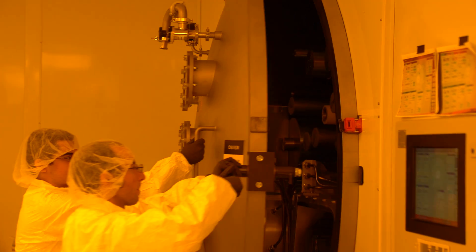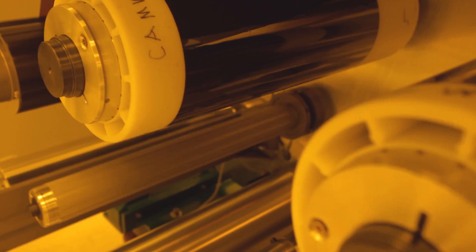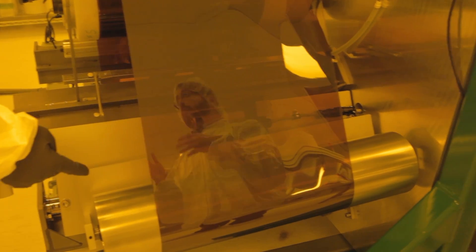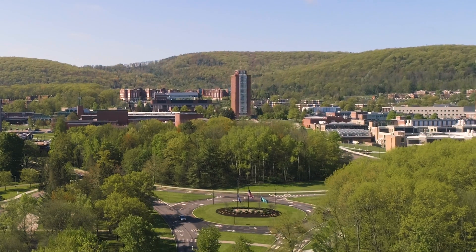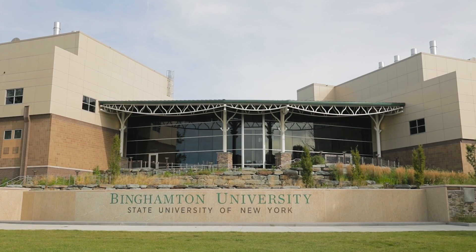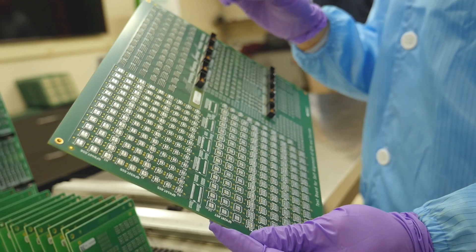with an industrial partner — so that they have a full picture of what it is to create, design, and develop new technology. GE Global Research and Binghamton University have a long history of collaborating together in the electronics and electronics packaging space.